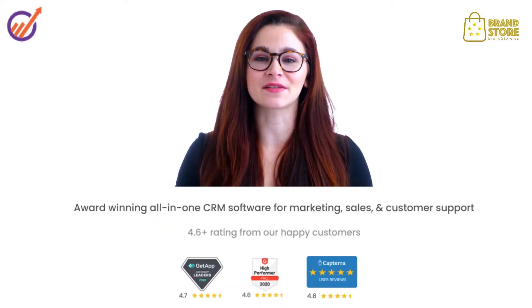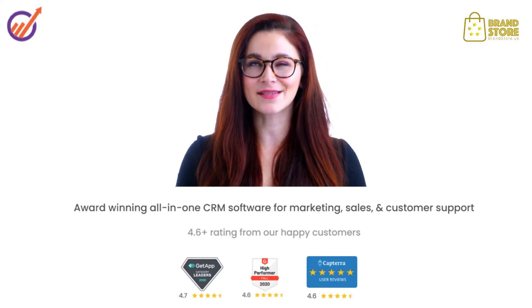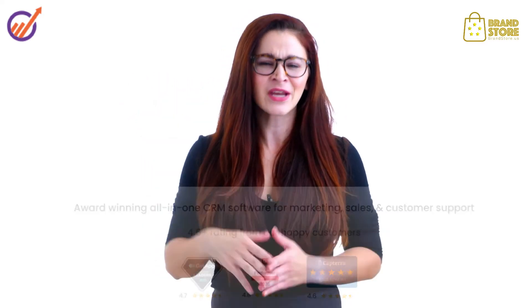From identifying new opportunities to delivering customer happiness, use EngageBay to collaborate and work as one team, focused around happy customers. EngageBay is loved by thousands of small and growing businesses all over the world. So what are you waiting for? Sign up now, boost your productivity, and grow like never before.